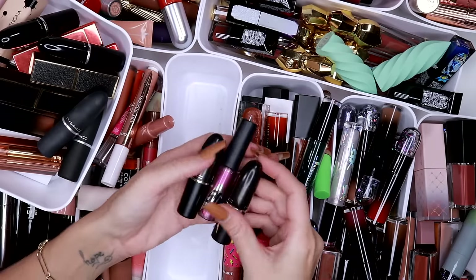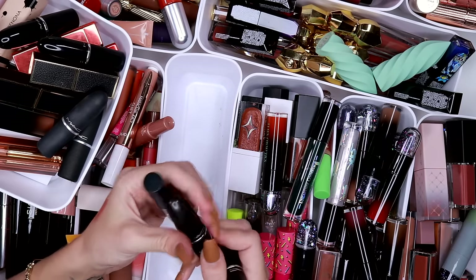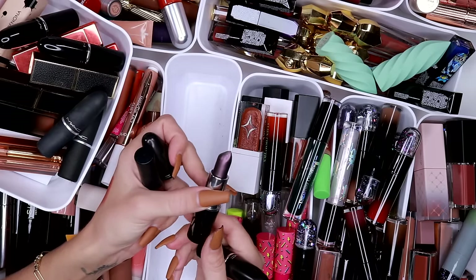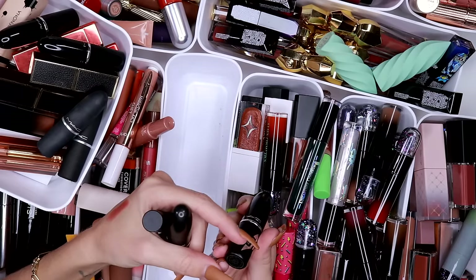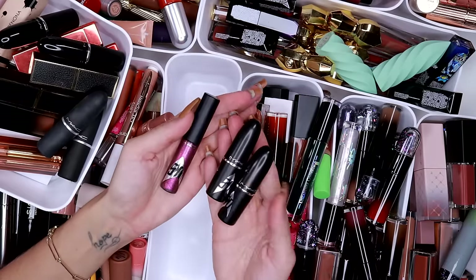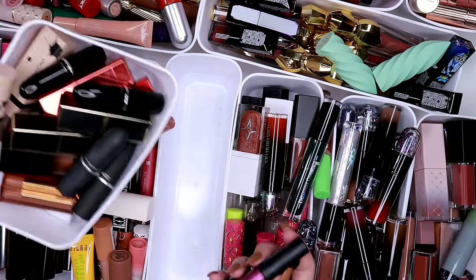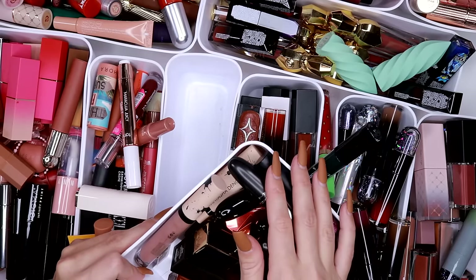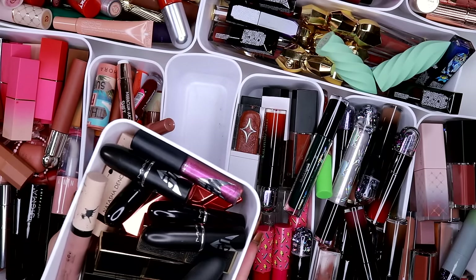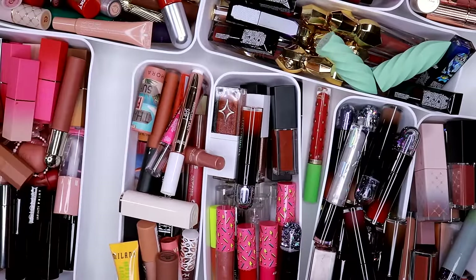Then I have three lip products here from the MAC and Star Trek collaboration. These have wax blooming on them — this is not mold, it's wax blooming — but I'm not really using these. I've used the gloss once, and I have Killing On It and Where No Man Has Gone Before, plus the gloss in Cannes. I'm just saving these because one day we might get another Star Trek collab. Maybe I'll find a better space for makeup I'm keeping just for nostalgia — not in my actual collection. Let's get rid of this tray for now and move on.